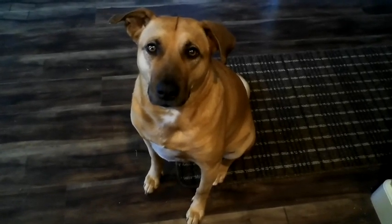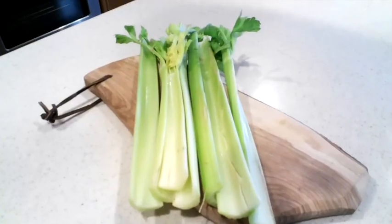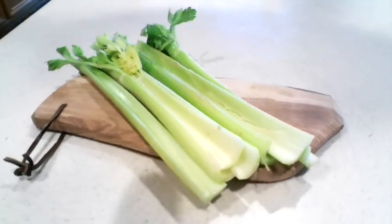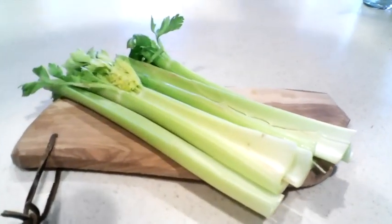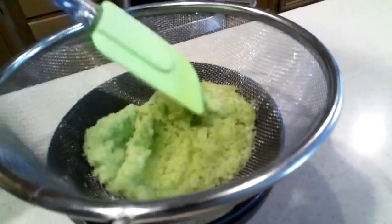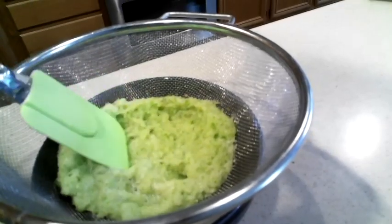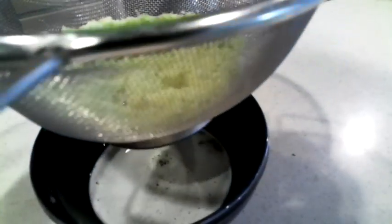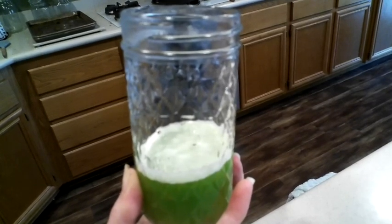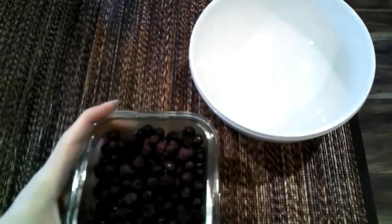I am starting the morning off with a lazy celery juice. I'm going to put the celery in my Vitamix, blend it with a little bit of water, and then strain it. It's a pretty small glass today because we are still in quarantine and I am making sure that I am rationing.